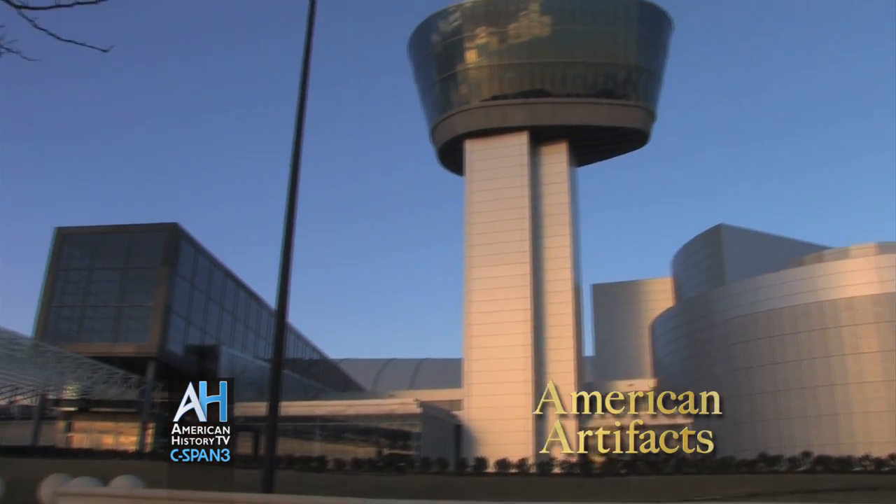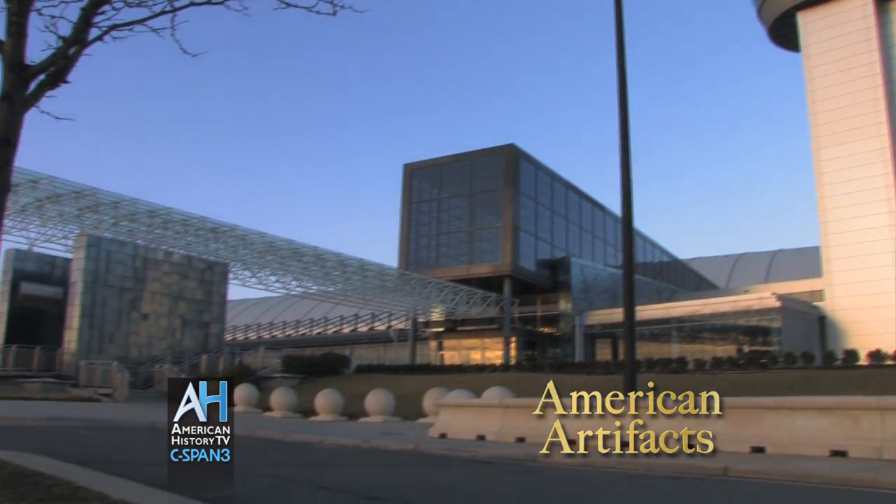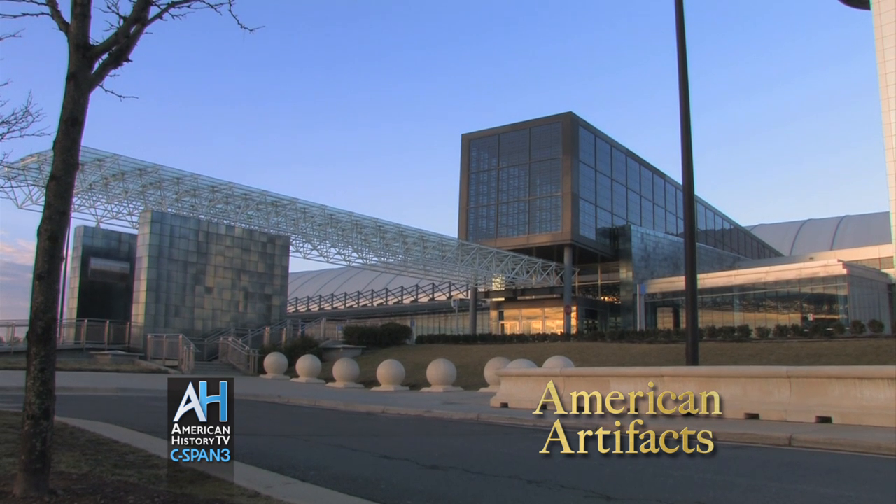Each week, American Artifacts takes viewers into archives, museums, and historic sites around the country. Now, a portion of our visit to the Smithsonian National Air and Space Museum facility near Washington's Dulles Airport. We'll see the museum's newest prized possession, the Space Shuttle Discovery.